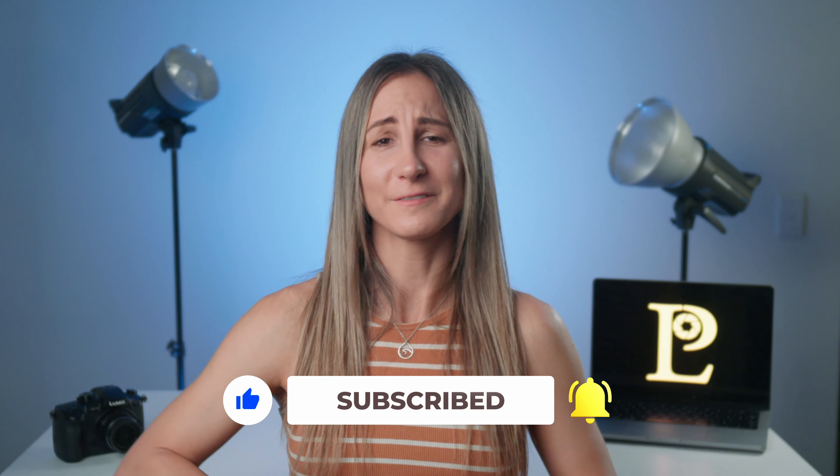Thanks for watching! If you enjoyed this video, don't forget to hit that subscribe button and turn on notifications so you never miss a future video. And if you really liked what you saw, give this video a thumbs up to let me know. By subscribing, you will be the first to know when we release new content and you will also be supporting us in creating more videos like this one. Don't forget to leave a comment below with your thoughts or ideas for future videos. Thanks again for watching and I will see you in the next one!